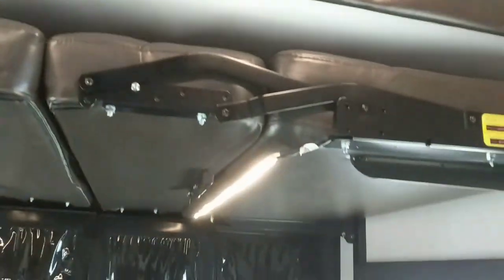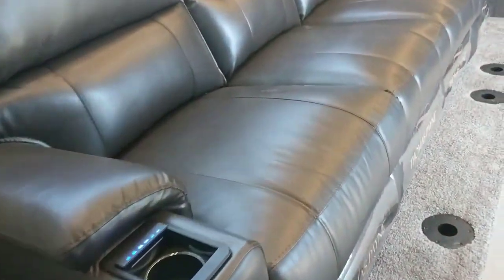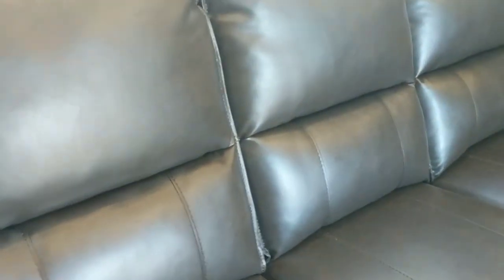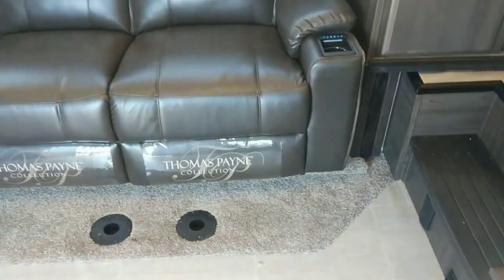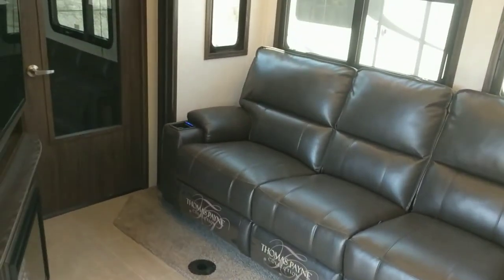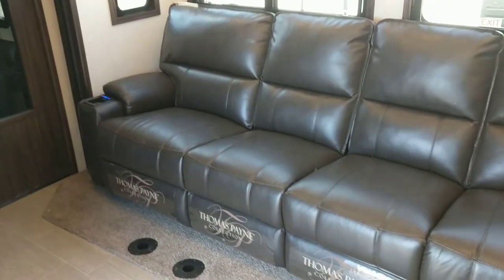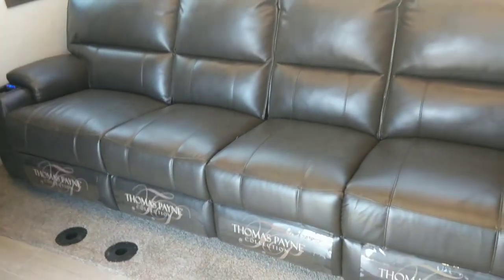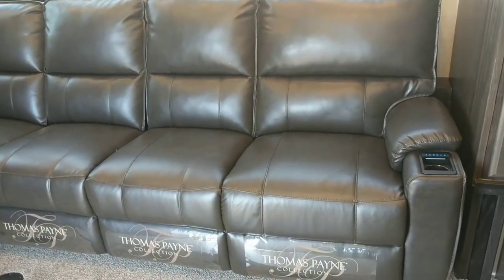These LED lit chairs look really neat when they're down and everything is on. Then there's a big queen bed up there with a ladder to get to it — these are all a power lift system, so you just press a button and it raises and lowers wherever you want. Sometimes days get long when we're out camping, hiking, boating — we spend all our time at Grapevine Lake — and at the end of the day it's nice to come back and put your feet up.